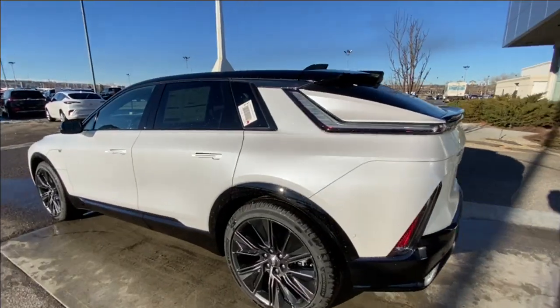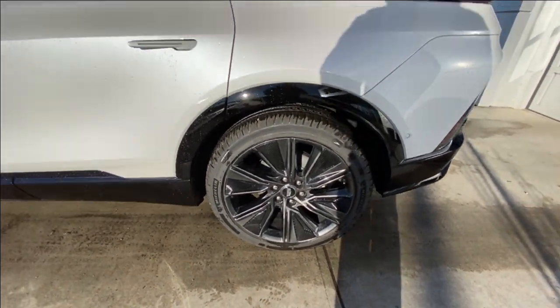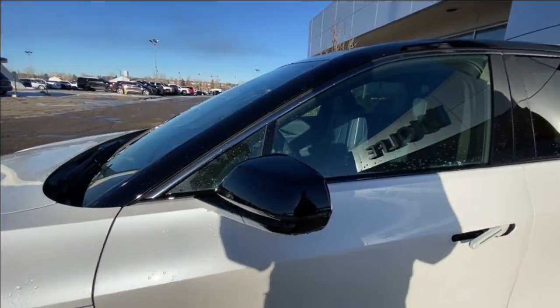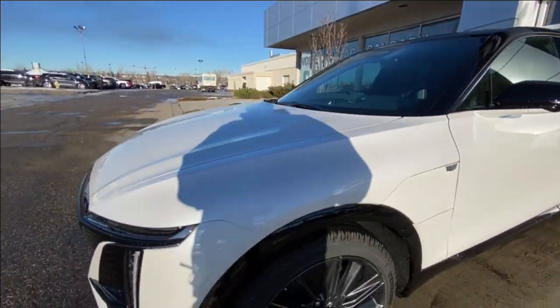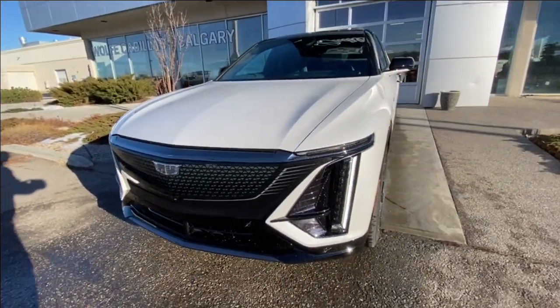Taking a look at the exterior of the Lyric, starting off with the 22-inch wheels paired up with Michelin Primacy all-season tires. We have paint-matched door handles, blacked-out mirrors with LED turn signals, a monochromatic Cadillac badge on the charger port door, and around the front of the vehicle, a Cadillac badge in the center of the grille, LED daytime running lights and headlights.